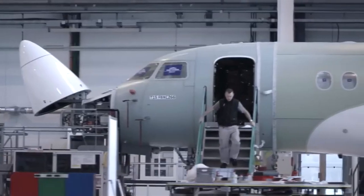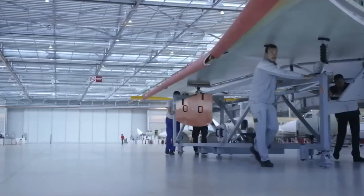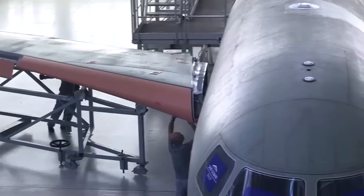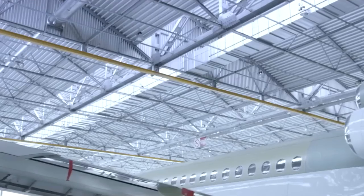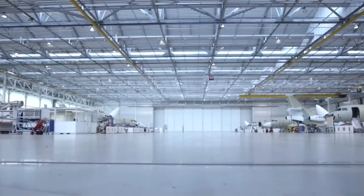Moving on to the interior, the Falcon 8X's cabin is an epitome of luxury and comfort, and each jet can be fully customized to meet the unique preferences of its owner. The aircraft then proceeds to the installation of avionics and systems.